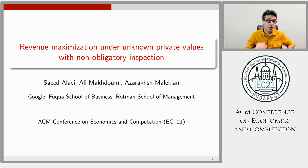Hello, everyone. Thank you for being here. My name is Ali Makhdoumi, and I'm going to present our paper on revenue maximization under unknown private values with non-obligatory inspection. This is joint work with Said Aloy and Azarash Malikian.